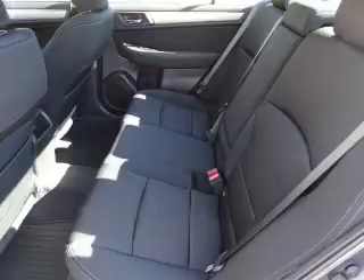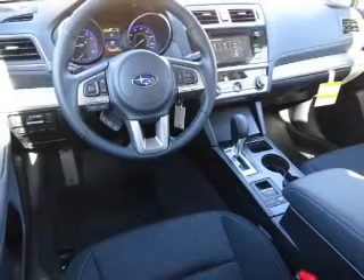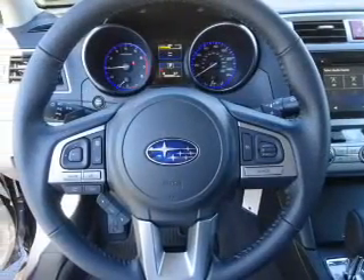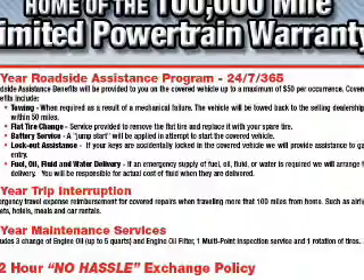Inside you'll find heated seats, Bluetooth connectivity, digital radio, Sirius XM satellite radio, an auxiliary input, steering wheel controls, a premium sound system, dual temperature controls, automatic climate control, and a backup camera. Great quality at a great price.